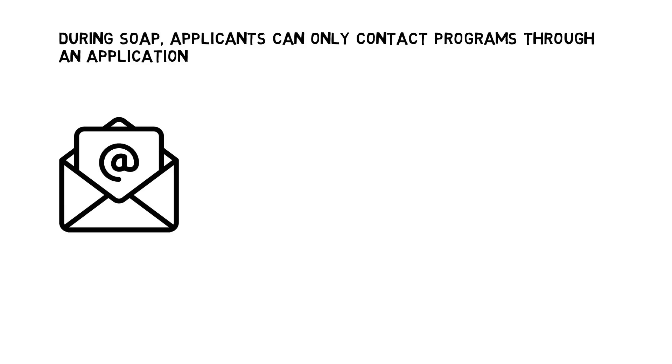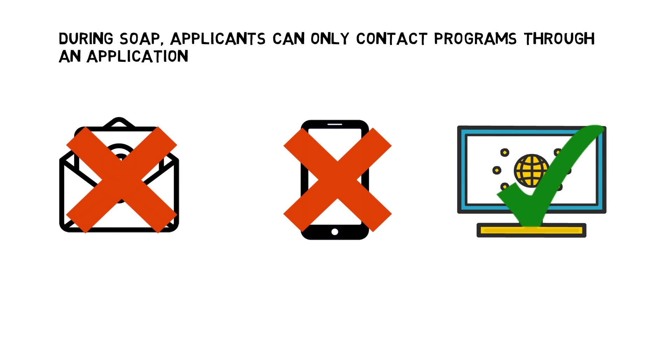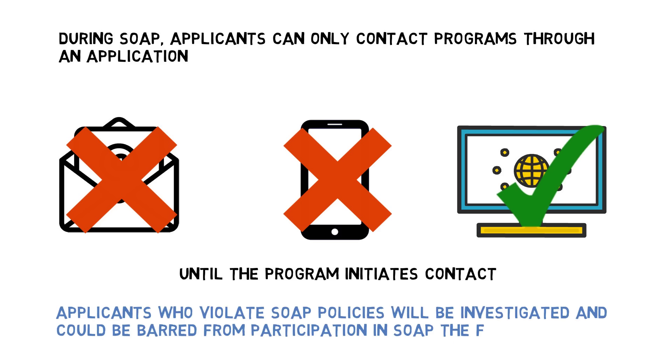During SOAP, applicants can only contact programs by submitting an application through ERAS or the application service designated by the program. You cannot contact programs outside of submitting your application until the program initiates contact with you after receiving your application. This rule also includes school officials or other individuals acting on your behalf. Applicants who violate SOAP policies will be investigated and could be barred from participation in SOAP the following year.